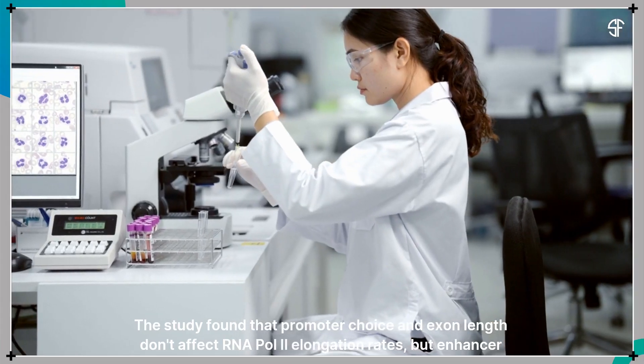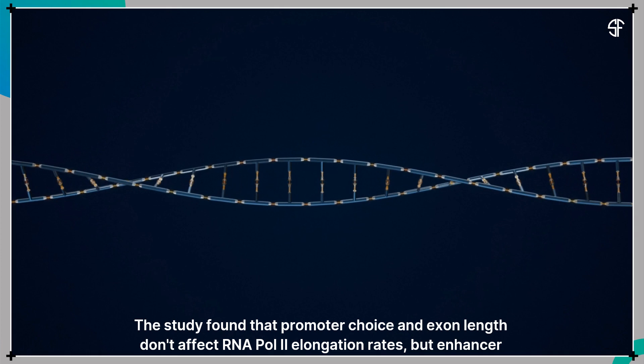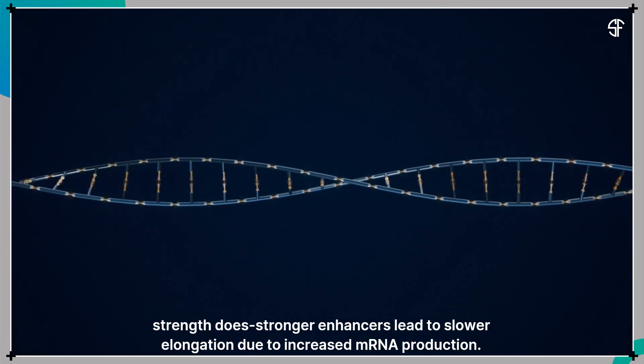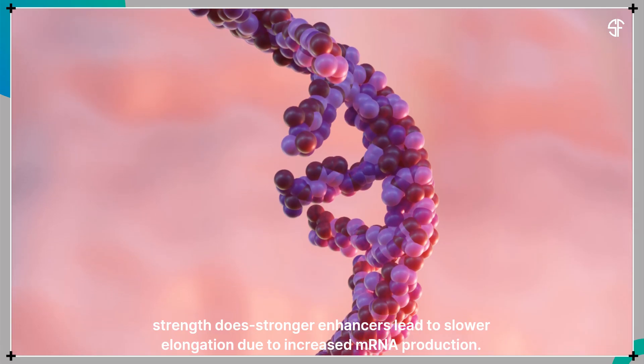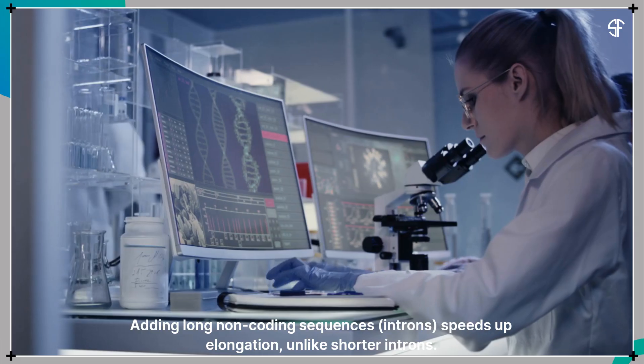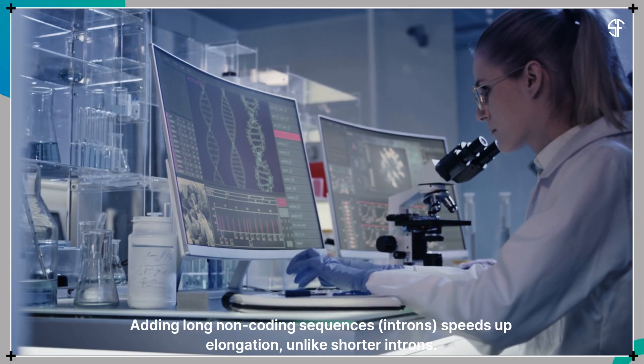The study found that promoter choice and exon length don't affect RNA polymerase 2 elongation rates, but enhancer strength does. Stronger enhancers lead to slower elongation due to increased mRNA production. Adding long non-coding sequences speeds up elongation, unlike shorter introns.